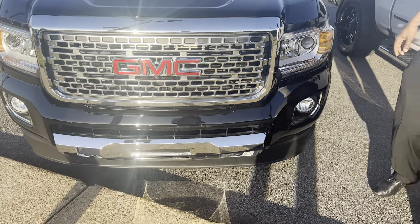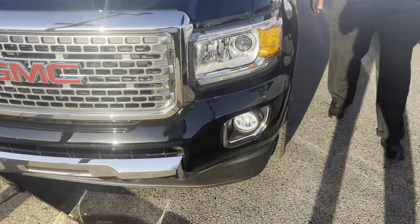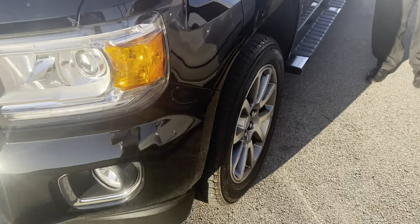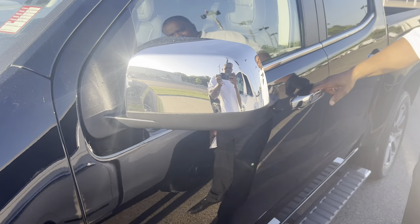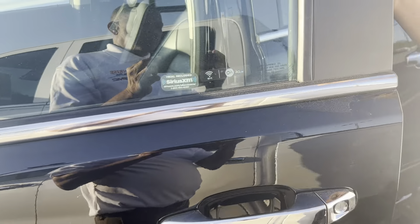Got your fog lights right here. Come around here on this vehicle — you got your chrome mirrors on here as well. You have your Wi-Fi, XM radio, and your 7-inch oval steps right here as well.